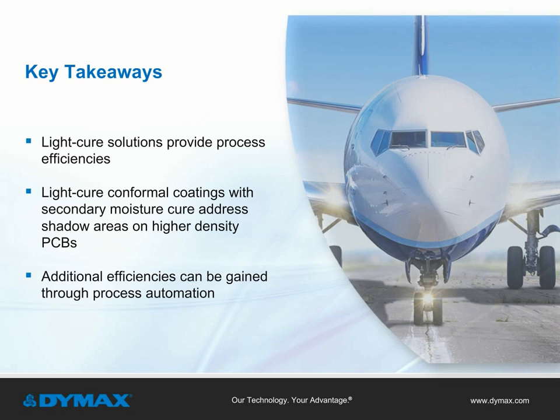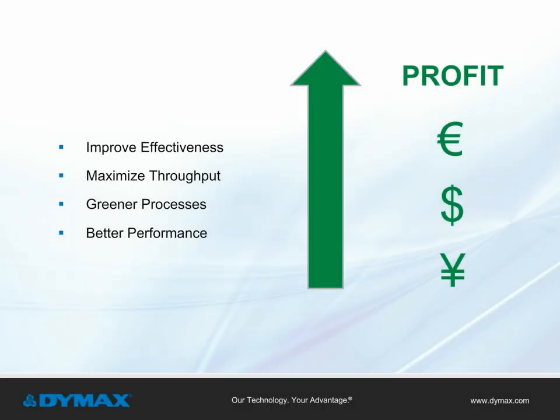Light cure solutions provide process efficiencies. Light cure conformal coatings with secondary moisture cure address shadow areas on high-density printed circuit boards, and additional efficiencies can be gained through process automation. As manufacturers face challenging economic conditions, they are seeking ways to increase productivity while reducing costs and improving product performance without sacrificing product quality. Light cure solutions can help improve the effectiveness of your assembly line, maximize product throughput, offer more environmentally friendly processes, and generate better performance overall.